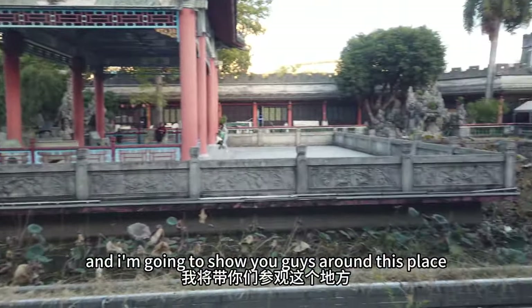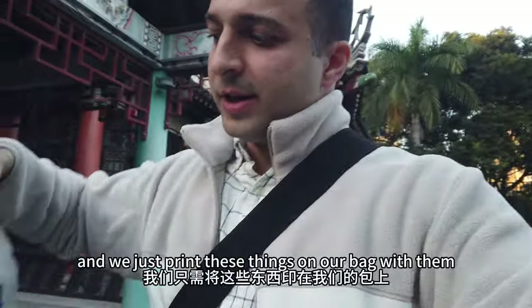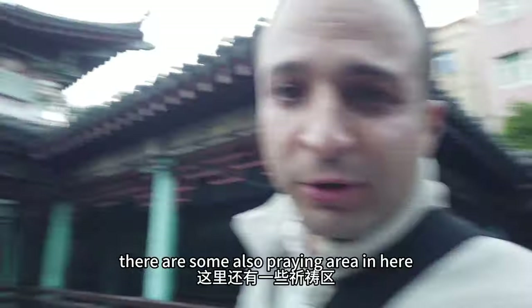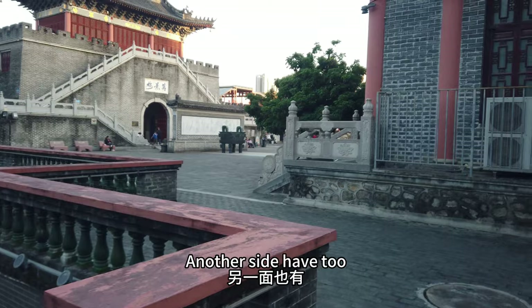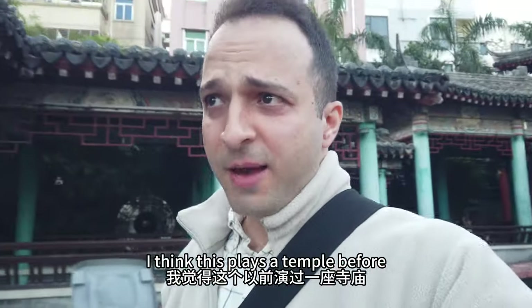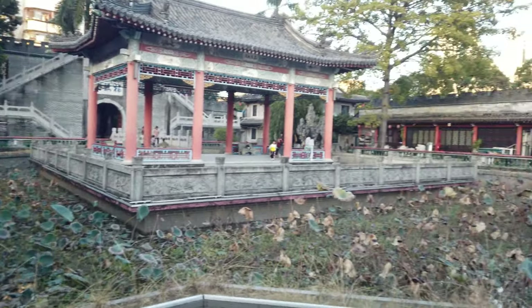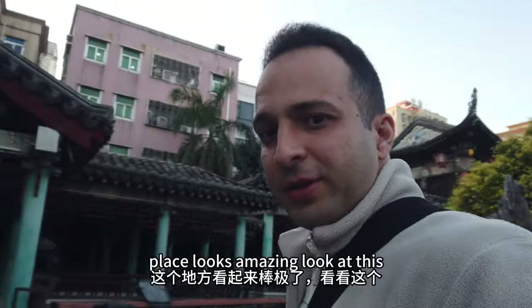Five hours later we just finished our shooting at this place, and I'm gonna show you guys around how it looks. You're gonna see this place in the video soon. This place is amazing - there are some praying areas here. I think this place was a temple before because some things over there are temple praying things. The water is not very clean but inside there are some fish. The place looks amazing!